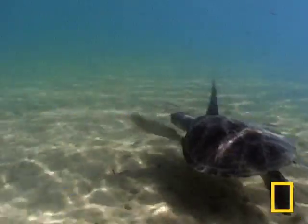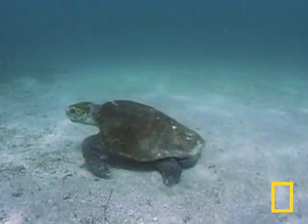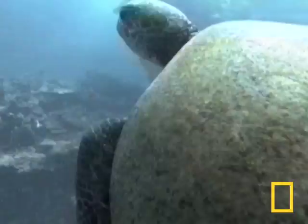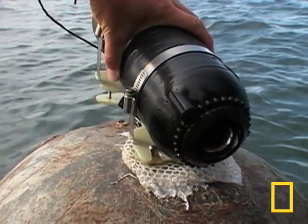But researchers here want to know why loggerheads are killed five times as often as their green cousins. Is it just because the loggerheads are slower? To answer that, there's CritterCam, a technology developed by biologists and engineers at the National Geographic Society.